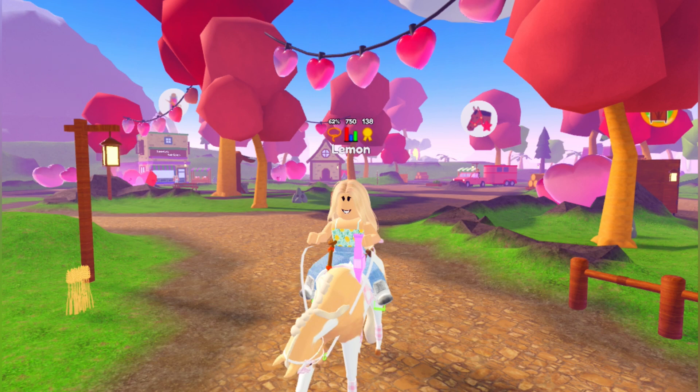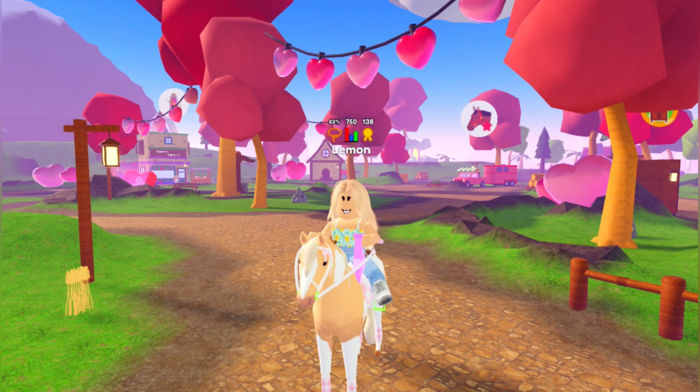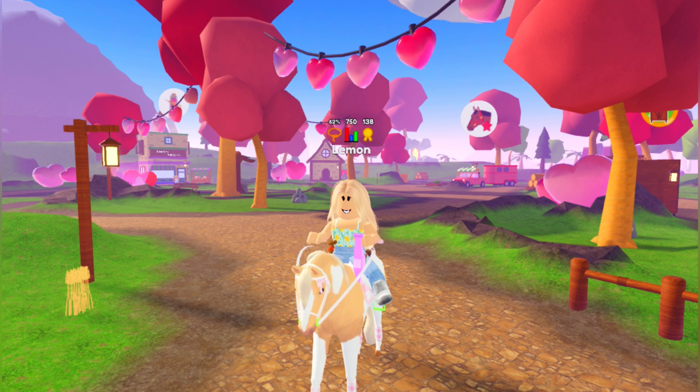Thank you guys so much for watching this video. All of the brand new horses are so gorgeous and I really hope to get one very soon. I hope that you guys enjoyed this video. Subscribe for more Wild Horse Island content and I hope to see you guys in the next one.